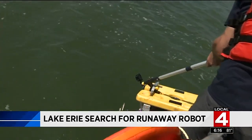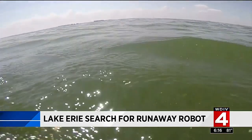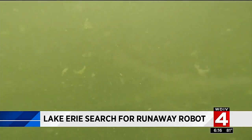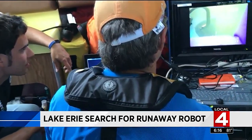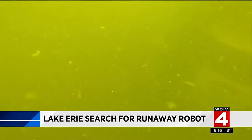An equally cool robot was rushed to LaSalle from Ann Arbor, using underwater cameras and onboard sonar. The team looks for irregularities on the floor of Lake Erie. 150 square feet doesn't seem like much, unless you're looking for your robot. But then — it's spotted.